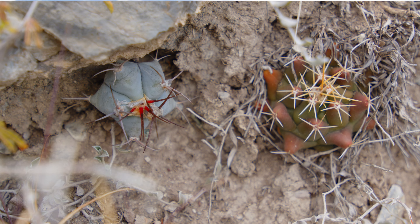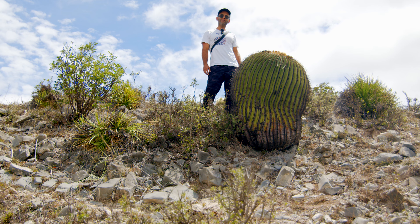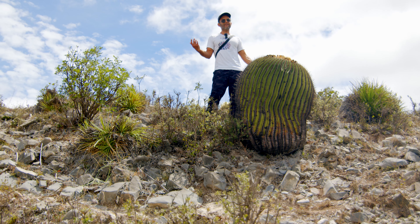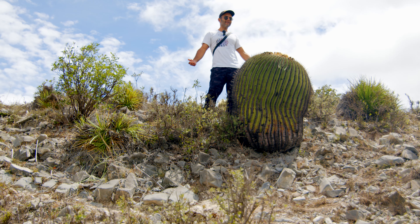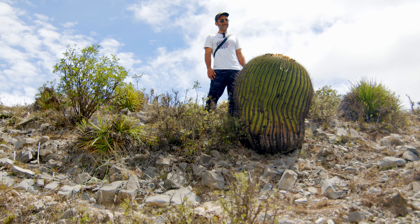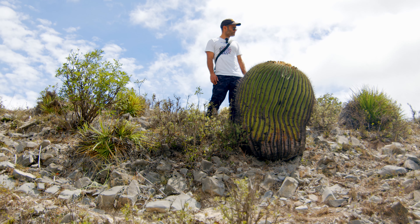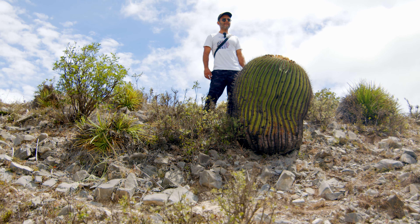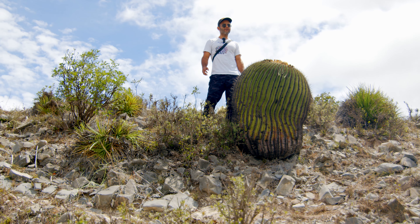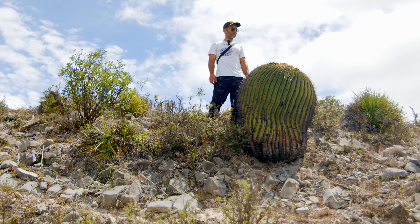We found not only adult plants but also seedlings of Echinocactus platycanthus. This is one of my favorite mountains — it's an amazing ecosystem. It's a private area so poachers don't get to come here and do their thing. All the plants that I saw the last time I was here are still here, looking nice and plump. Everybody's doing good.